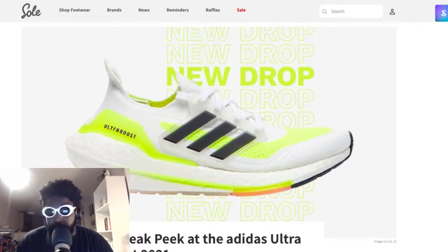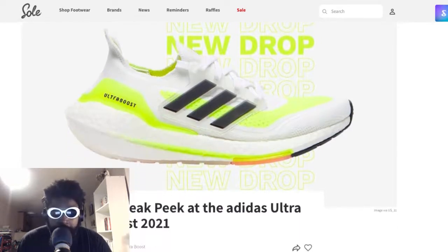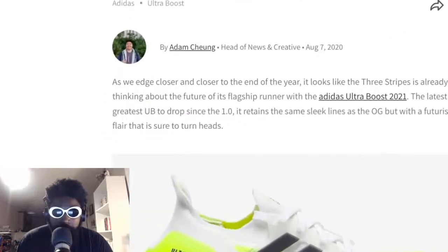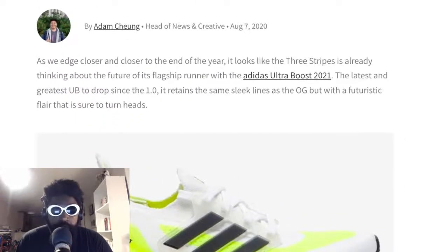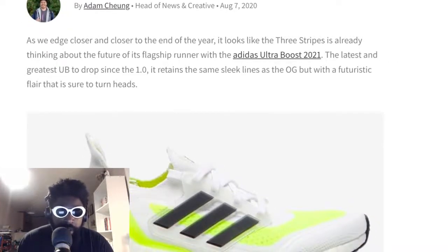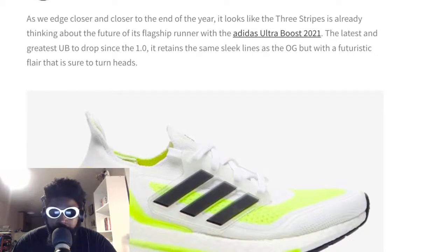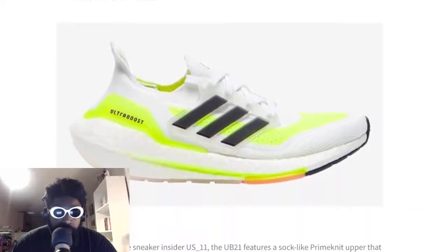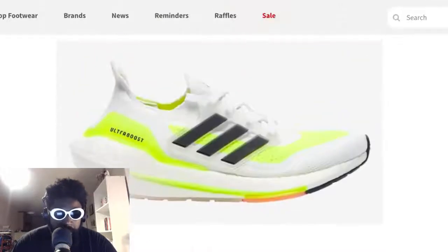So this is what it says - a sneak peek at Adidas Ultra Boost 2021 from Stress Rest Kicks. It says: as we edge closer and closer to the end of the year, it looks like Three Stripes is already thinking about the future of its flagship runner with the Adidas Ultra Boost 2021 - the latest and greatest UB to drop since the 1.0. It retains the same sleek lines as the original but with a futuristic flair that is sure to turn heads.